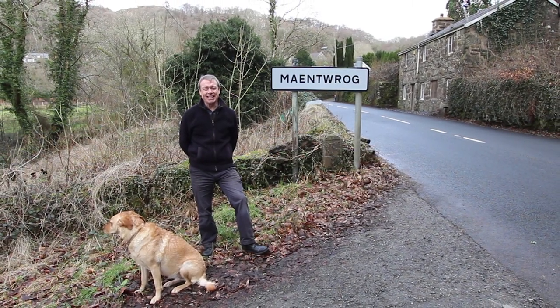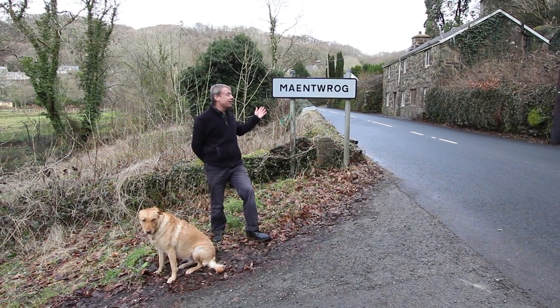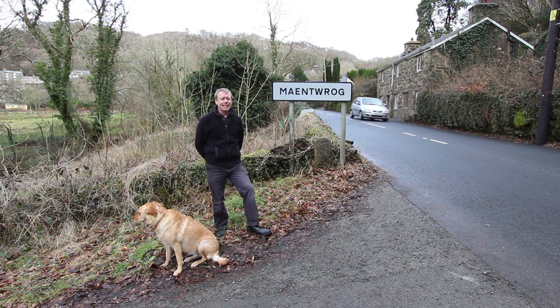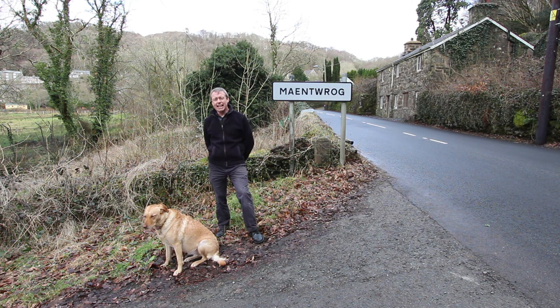Hello, there's no prizes for guessing where I am this afternoon, although you do get a well done if you can pronounce it properly. In the next few minutes I'm going to show you around this cottage on the other side of the road here called Dalwyn, and we're in the village of Mine Turog. The special thing about this one is that not only do you get the cottage on this side of the road, which is grade 2 listed, but right behind me on the other side of the road behind all that ivy there's another grade 2 listed hay barn.